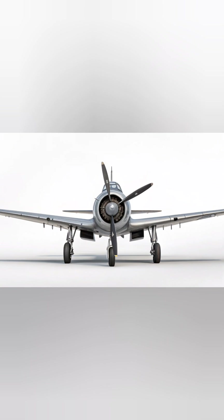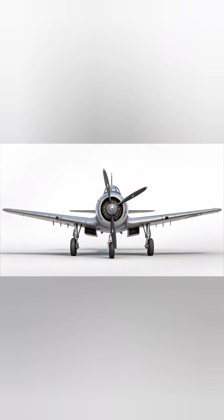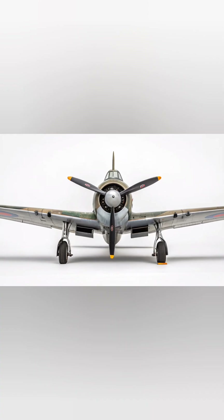Tiny weathering effects, scratches, and rivets on the fuselage show realism. The jet appears like it's about to launch on a high-stakes mission, radiating raw power, precision, and military dominance.